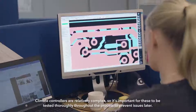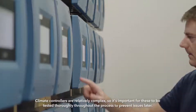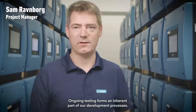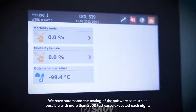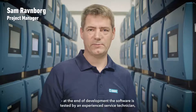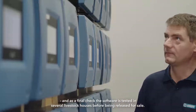In the development department we focus on developing software for climate controllers and farm management as well as electronic and mechanical components. Climate controllers are relatively complex so it's important for these to be tested thoroughly throughout the process to prevent issues later. Ongoing testing forms an inherent part of our development process. We have automated the testing of the software as much as possible with more than 2,000 test cases executed each night. At the end of development the software is tested by an experienced service technician, and as a final check the software is tested at several livestock houses before being released for sale.